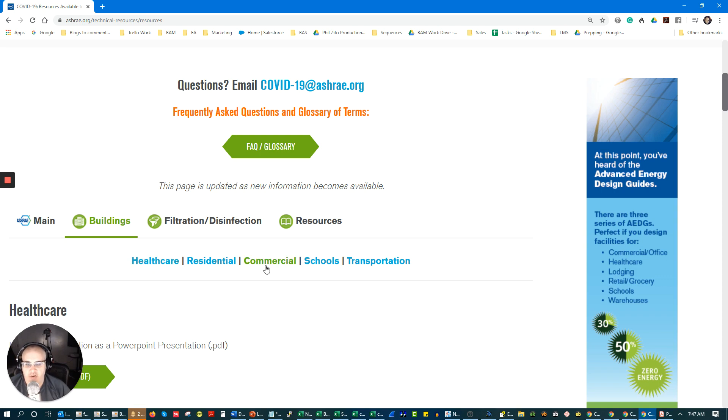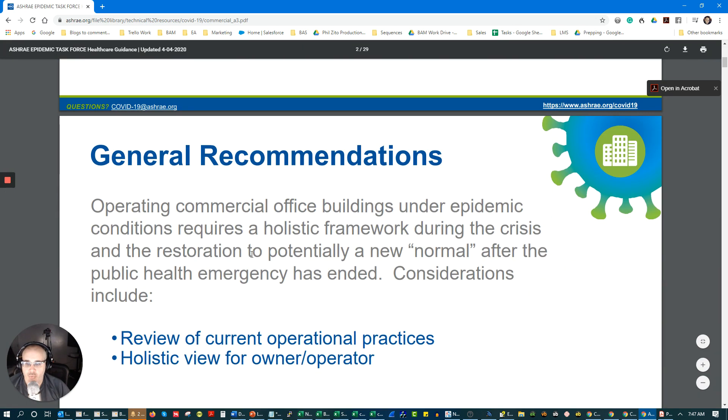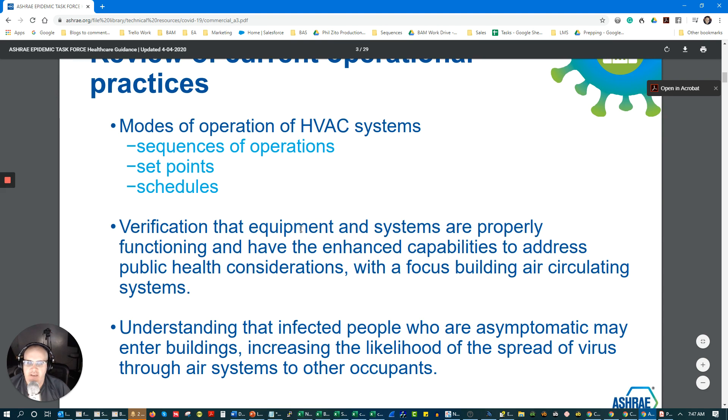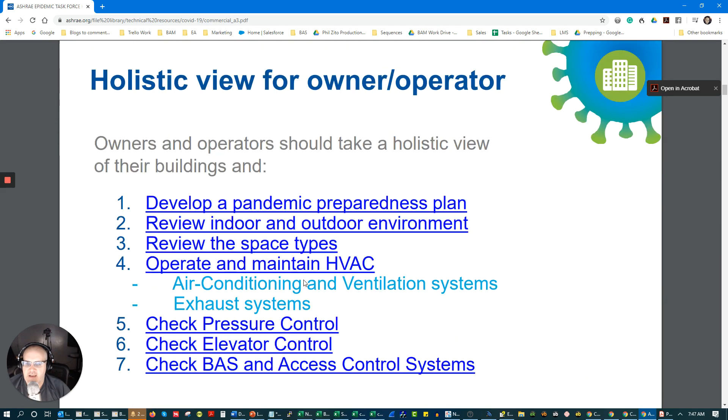Most of us are dealing with commercial. If you go to commercial and click on this PDF right here, this is a really good PDF. It's a pretty quick read, about 30 minutes, and I'd encourage all of you to read this. It really lines out everything that you should be thinking about.